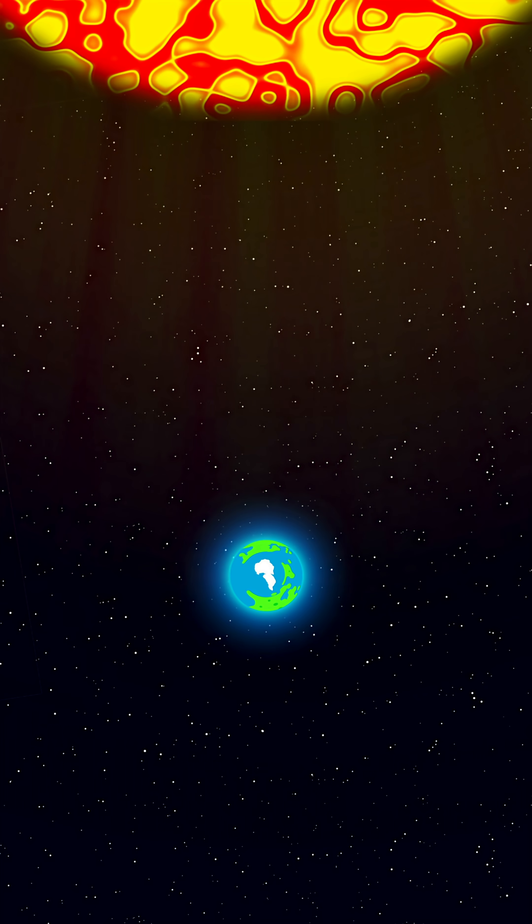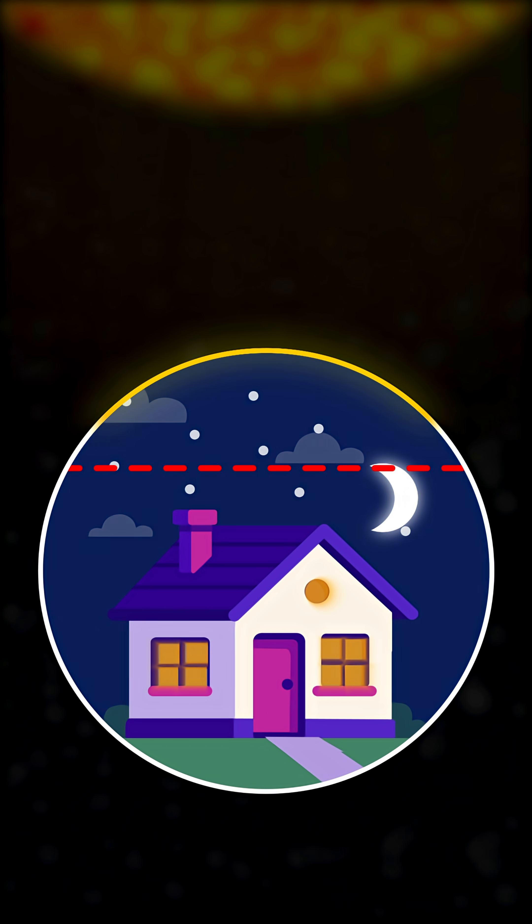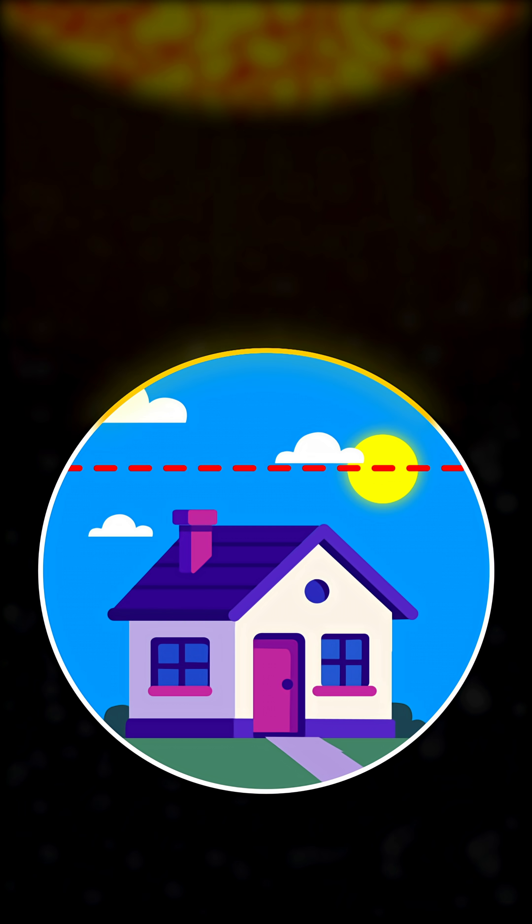Then there is the solar day, which we use in our day-to-day lives. This one is based on the time it takes for the sun to return to the same spot in the sky as the day before, which takes longer.